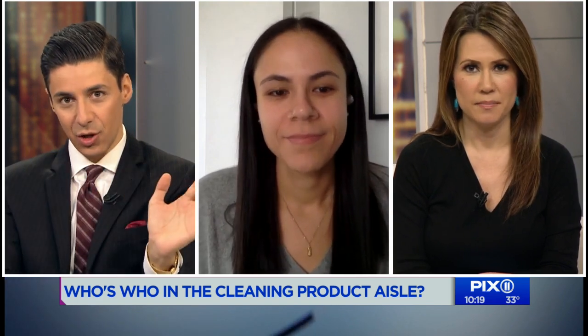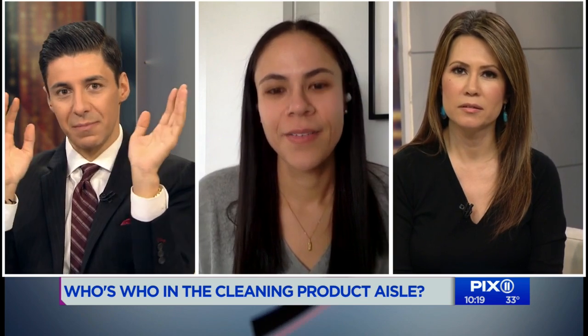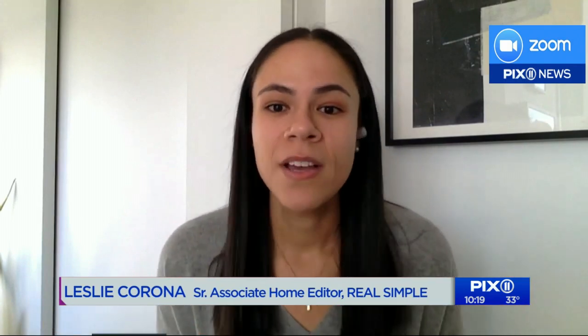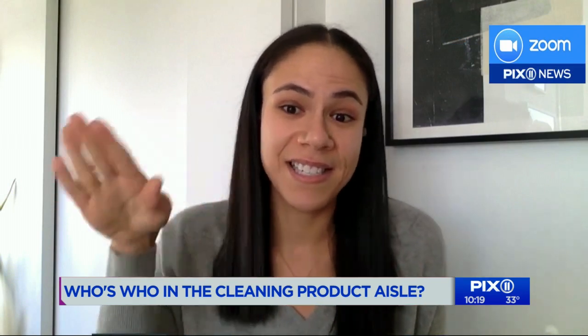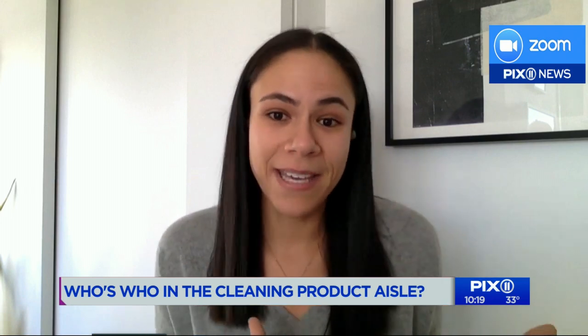There are so many cleaning terms we all throw around, so let's start by understanding the difference between three things: cleaning, sanitizing, and disinfecting. People make the mistake of using them interchangeably, but they are not the same. A cleaner manually removes any physical signs of dirt — it doesn't mean you've killed any germs, though you've probably removed some. Sanitizers are the next step and remove most germs. Disinfectants are the gold standard — they kill 99.9% of germs.